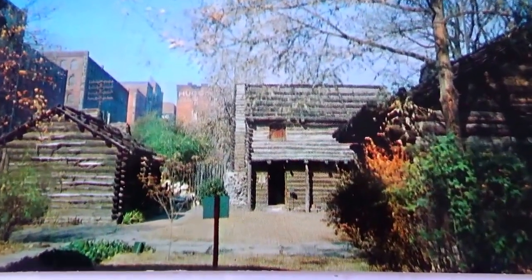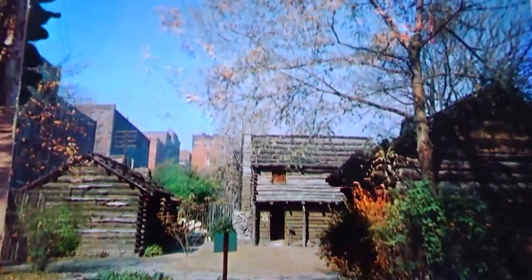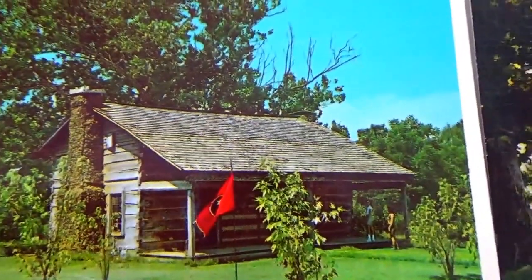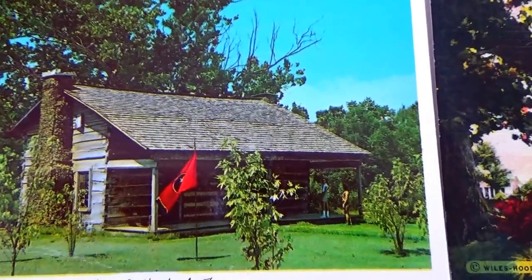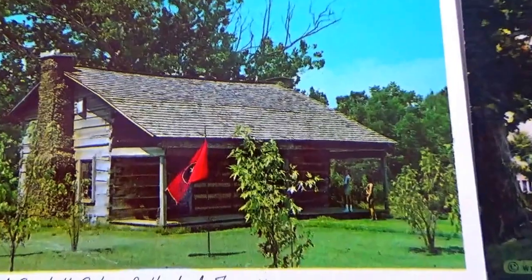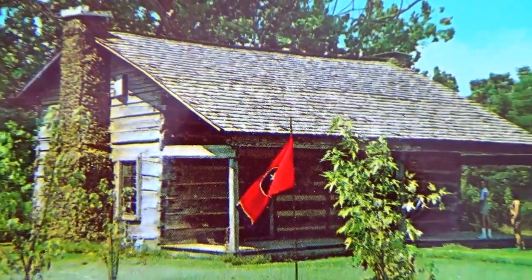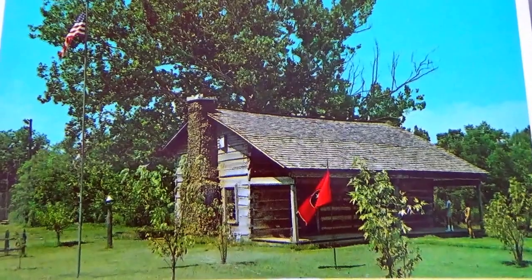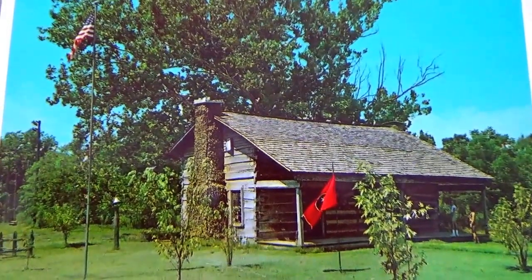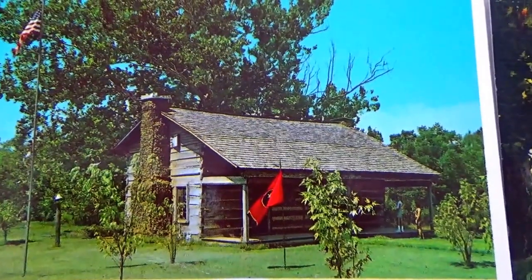Here's another Tennessee postcard — just made with the logs. And here we have Davy Crockett's cabin in Rutherford, Tennessee. I wonder if it's still there for people to go view — if anybody knows, leave it in a comment. A lot of these old postcards were made for people to see something and draw interest if they wanted to travel to visit it.